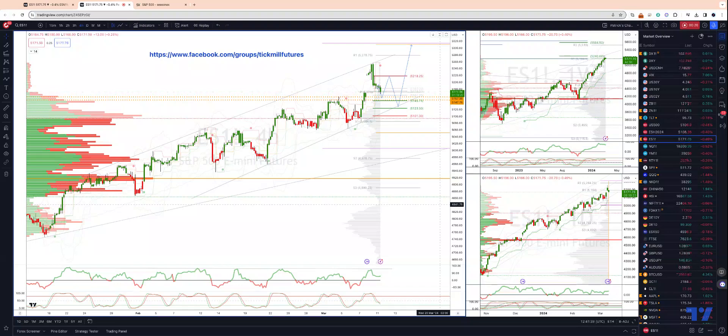For the purposes of this analysis I'm using the front month contract, which is now quoting the June price for the e-mini S&P 500. I'll be using the same front month contract for the Nasdaq and Dow Jones analysis. Starting with the e-mini S&P 500 on the four-hour time frame, what I'm watching for is a move that tests into the 5,158 to 5,145 area.